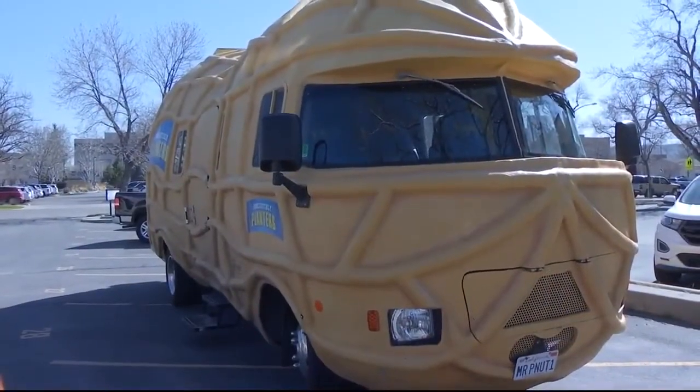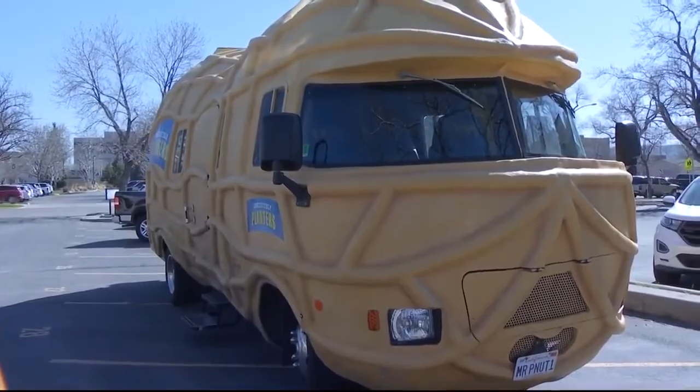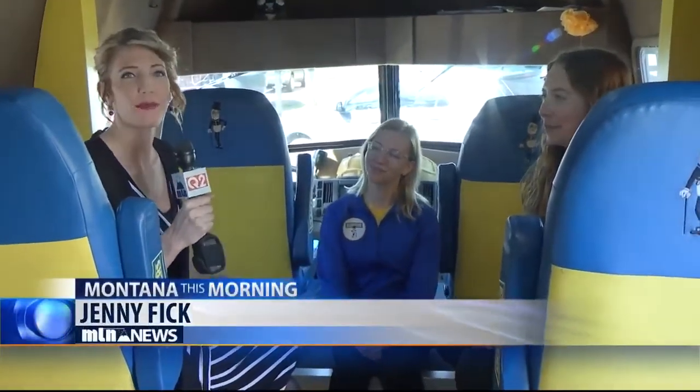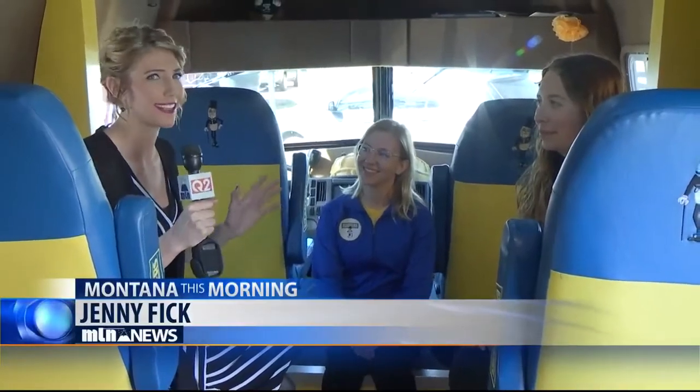Thank you, Victoria. And as you can see, things are clearly pretty nutty in here. And with me, I have two very special ladies. They're going to tell me about their job that is different than the typical job.